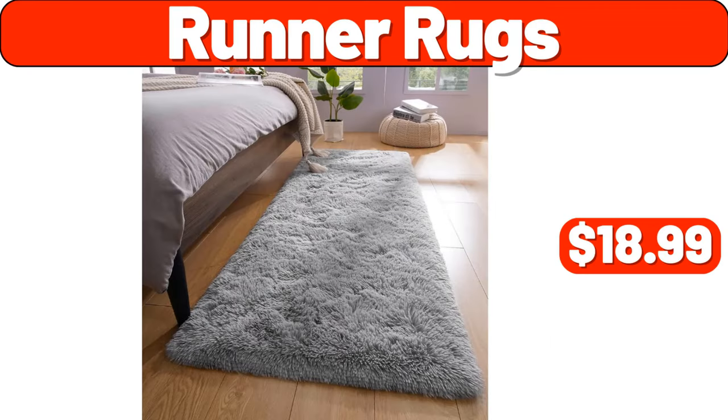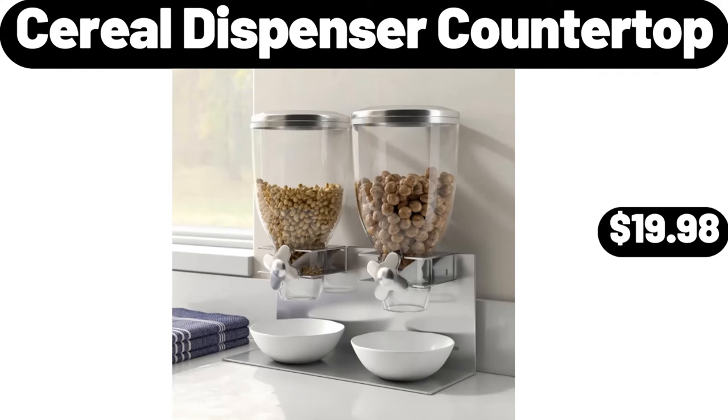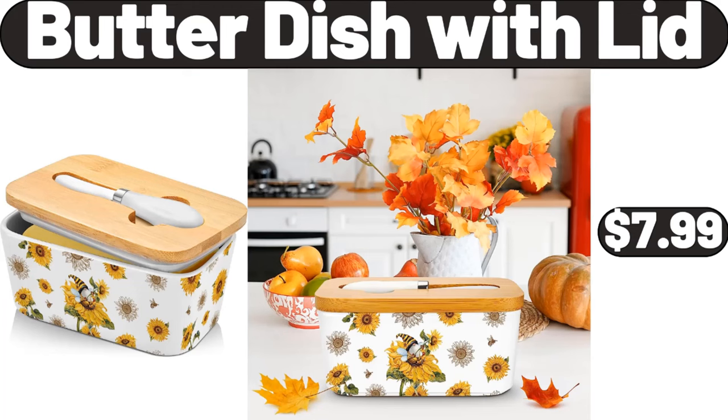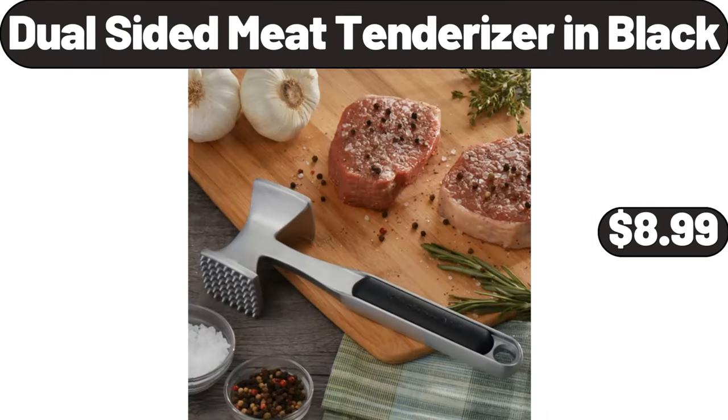Don't forget to mention what you think the prices of the products are in the comments section. Runner Rugs, $18.99. Cereal Dispenser Countertop, $19.98. Luxury Towel Warmer Bucket for Bathroom, $69.99. Butter Dish with Lid, $7.99. Dual Sided Meat Tenderizer in Black, $8.99.